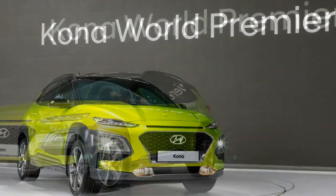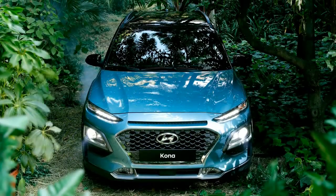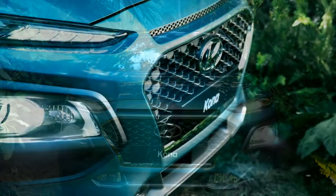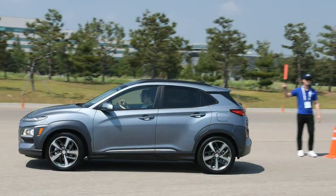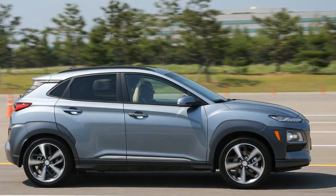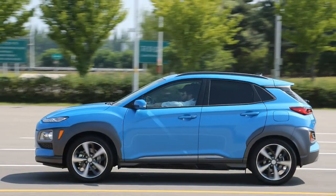Hyundai is so far frustratingly mum on how exactly the suspension and steering will be tuned for U.S. spec models, but the Korean-spec Kona has a reasonably firm suspension and pleasant heft to the steering. While not as sharp and responsive as the Mazda CX-3, the Kona is a far cry from the lethargic Honda HR-V, even in normal mode. Body roll was noticeable but not excessive during swift navigation of several roundabouts. Over expansion joints and small bumps, the Kona shows off very solid body control and compliance, although Hyundai's handling course is a world away from some of America's more decrepit roads.